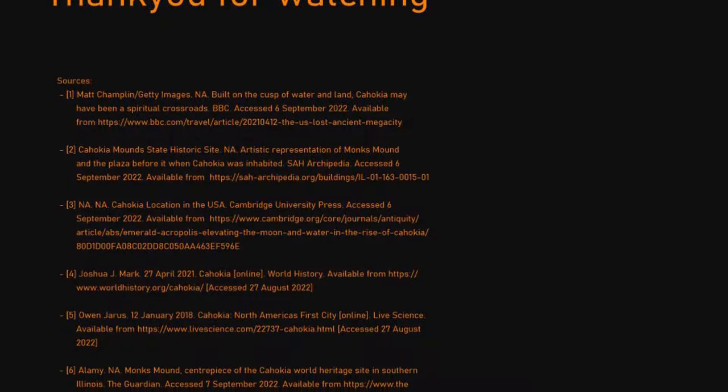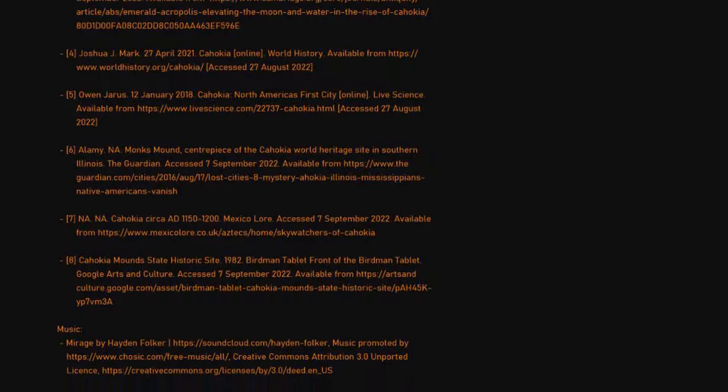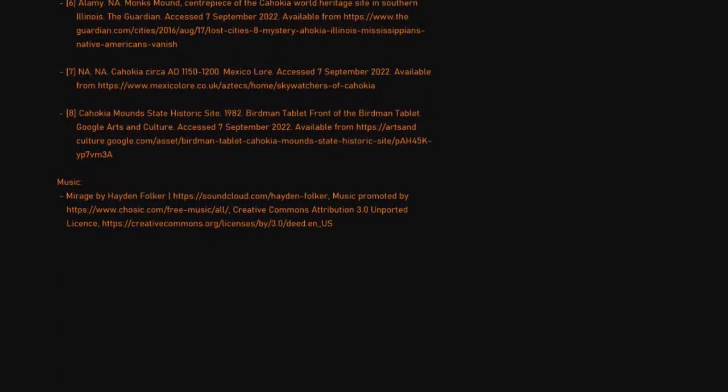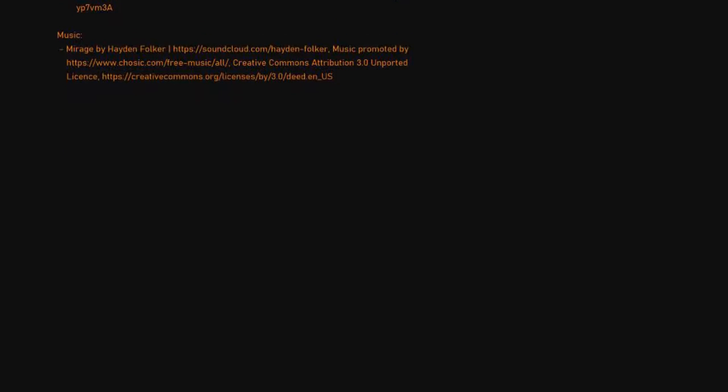That's it for this video, and I hope you have found it informative. Citations and links to the sources used have been left down in the description. As with all YouTube channels, please feel free to leave a like, comment, share and subscribe. So until next time, goodbye for now and have a good evening.